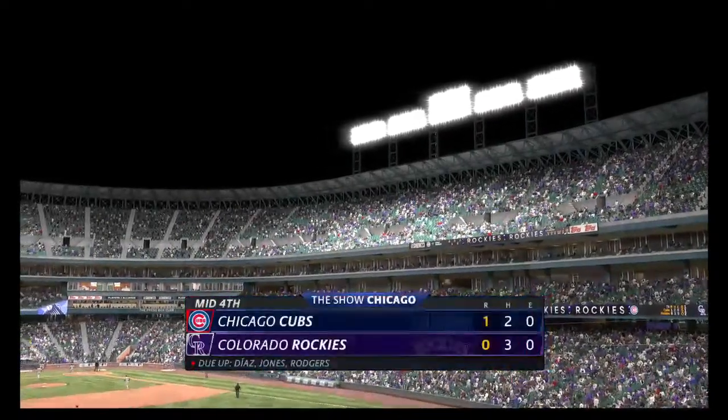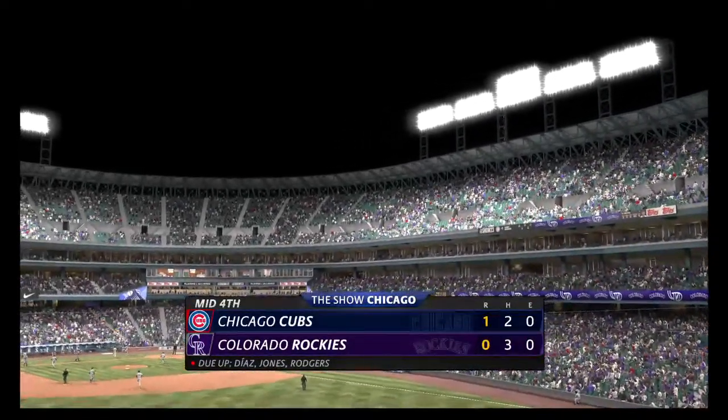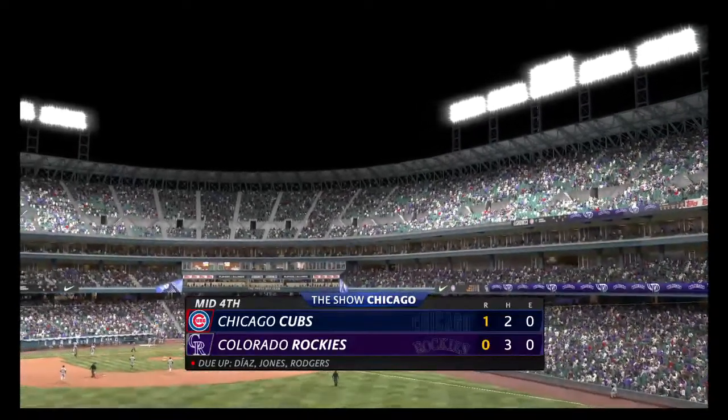So it's no runs, no base hits, no errors, and one left on. To the bottom of inning number four now — it's the Cubs one and the Rockies nothing.